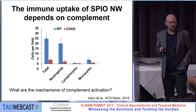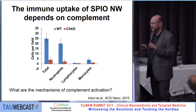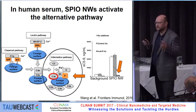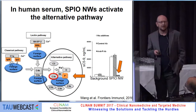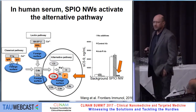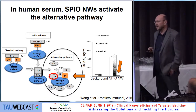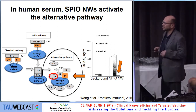I was hoping that someone would walk through the complement activation scheme, so I'll explain it. In humans and mice the pathways are similar, but there are differences. Overall, there are three pathways by which complement can be activated: the lectin pathway that recognizes sugars, the classical pathway that recognizes antibody-coated pathogens, and the alternative pathway. The particles activate in human serum under the right conditions by the alternative pathway.